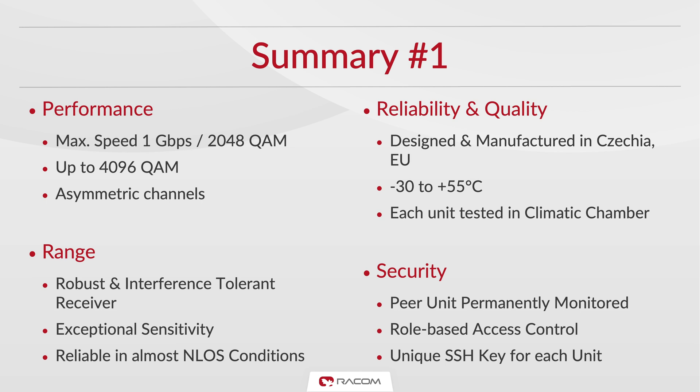Ray links can be reliably operated in a wide range of temperatures, thanks to its legendary build quality and rigorous testing. The link is reliable in near-non-line-of-sight conditions, thanks to exceptional sensitivity and interference tolerance on the receiver.